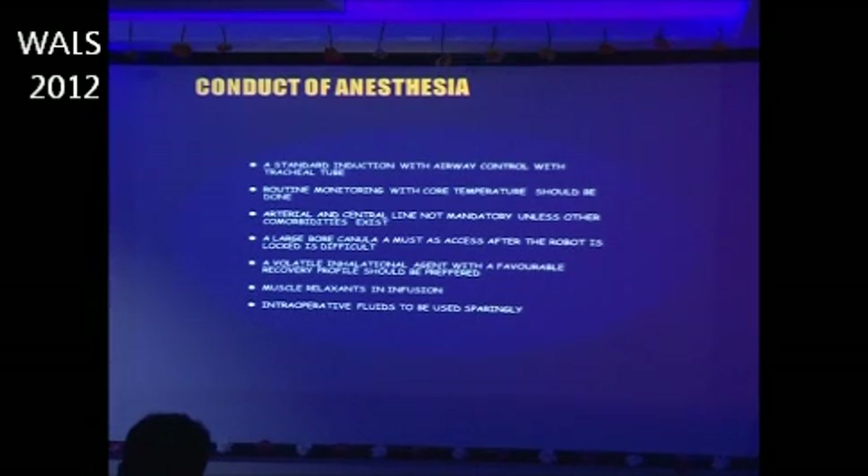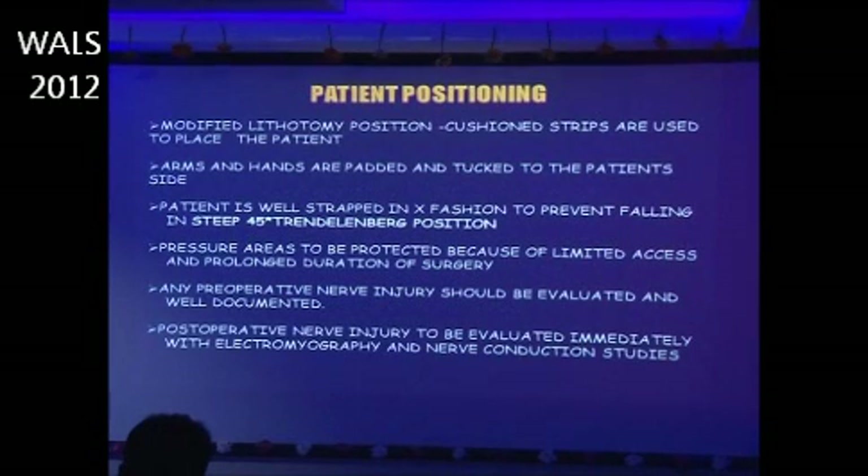Standard induction with endotracheal intubation for airway control is the standard practice. Routine monitoring with core temperature should be done. Arterial and central lines are non-mandatory, but a large-bore cannula is a must, as access after the robot is locked is very difficult. A volatile inhalation agent with a favorable recovery profile should be preferred, and muscle relaxants are used with an infusion pump. Intraoperative fluids are used sparingly.